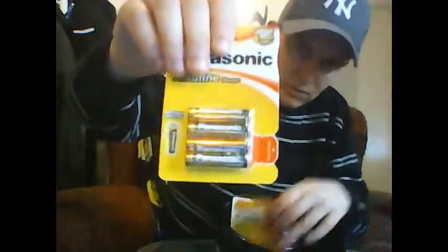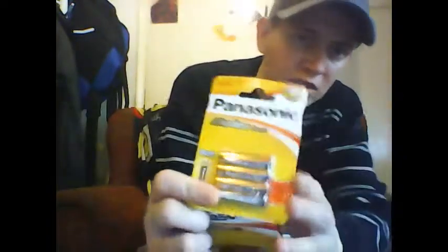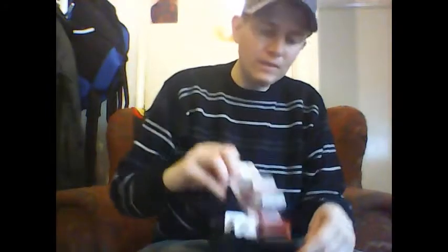Another invisible blind bag. And some crispy Worcester sauce flavor Walker's crisps. Got some batteries too — it's good to have lots of batteries on hand, especially at Christmas and birthdays and all that sort of thing. Got more batteries here as well.